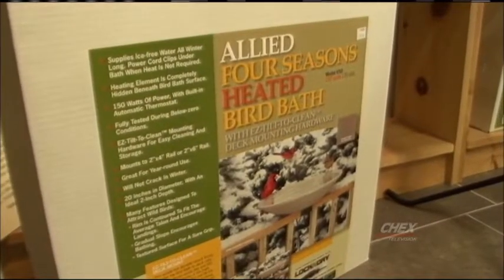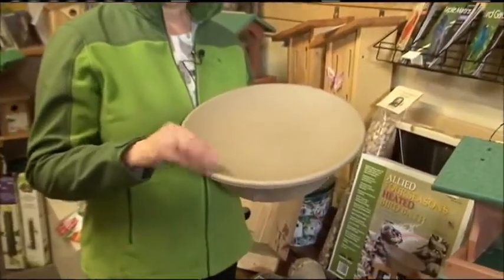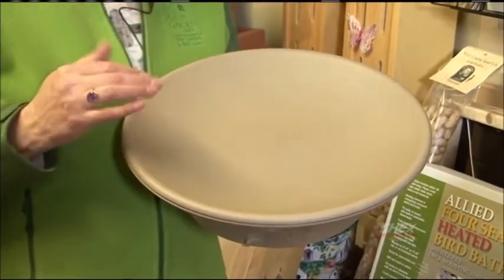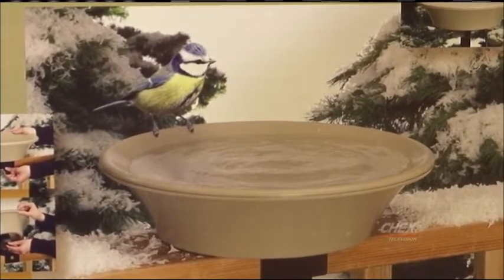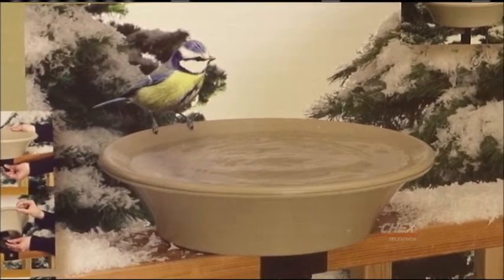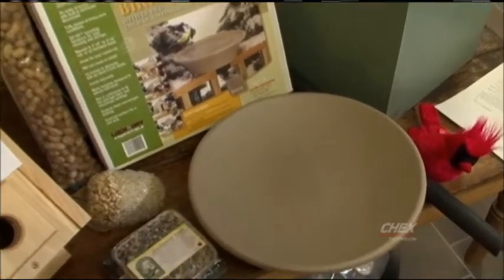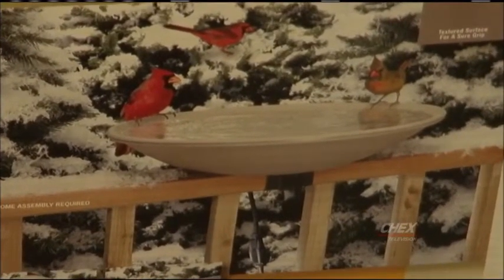A heated birdbath is one more thing that you can do — you can create a little spa for your birds. They'll sit on the edge, get a little drink. Sometimes they will bathe and that's okay because their feathers will actually shed the water. There are very few water sources for birds in the winter, so if you have a heated birdbath you'll get a lot more activity in your backyard. These are very durable, only 70 watts, and they turn off automatically when it's a warmer temperature, so it's a great addition to your backyard.